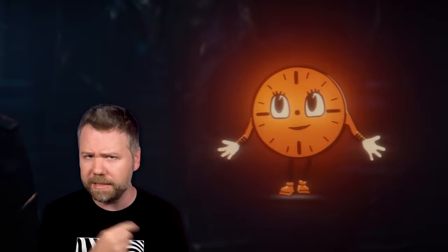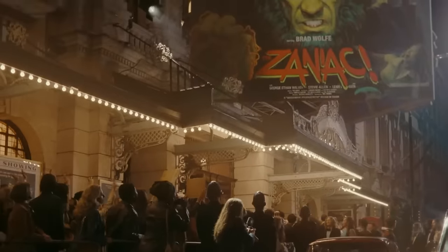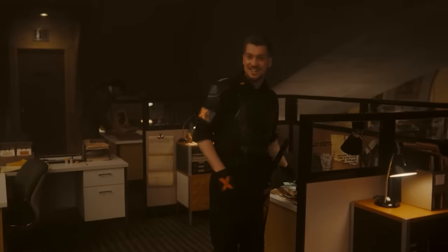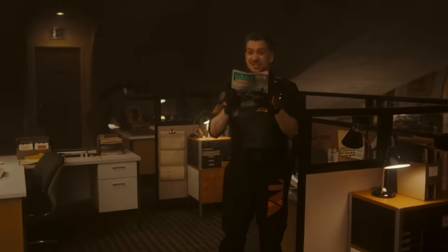Mobius realizes Miss Minutes is offline — we last saw her in the Season 1 finale in the Citadel, sandbagging Renslayer for TVA Records. We know from trailer footage a version of her will show up in 1893 Chicago. We meet Hunter X-5, played by Raphael Casal, who will also be playing movie star Brad Wolf at the Zaniac premiere in a future episode. He mocks Mobius' love of jet skis from that Wake magazine on Mobius' desk in Season 1.